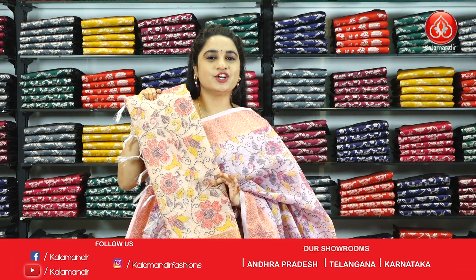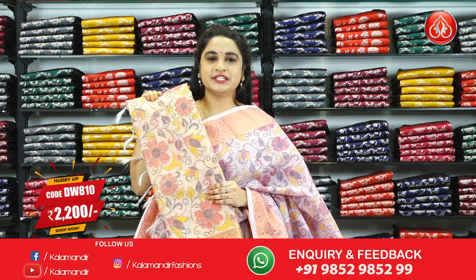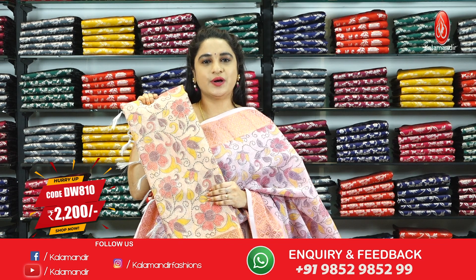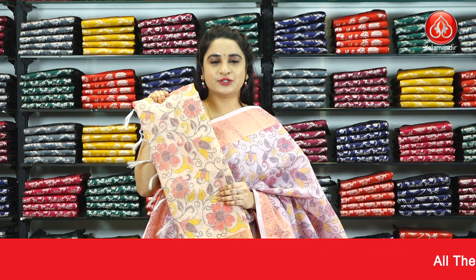Next saree — the colour is light orange, in the same pattern. Saree code DW80810 and the price is Rs.2200 only. To place an order, take a screenshot and send us on our WhatsApp number.